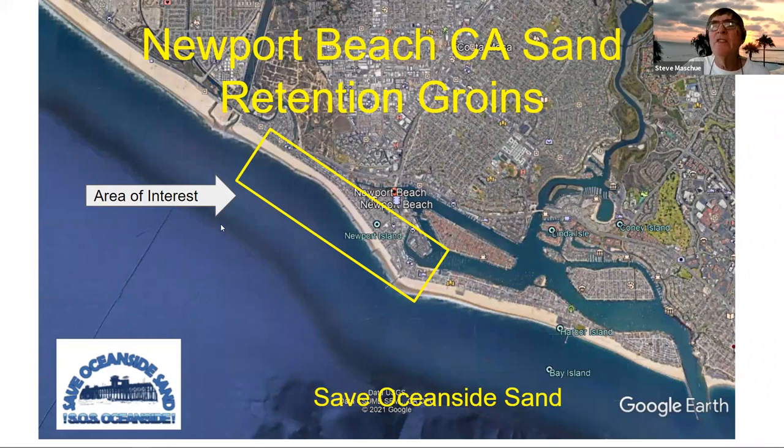Hi, I'm Steve Maschew, a member of SOS, Save Oceanside Sand. SOS is trying to get more sand on our beach and keep it there. The City of Oceanside is currently studying options for sand replenishment and retention, and we believe the report will be released this spring. One of the methods of sand retention the study might recommend is adding groins to our beach. One of the best examples of local use of groins is Newport Beach. In this video, I'll tell you what I've learned about their groins and how they worked. Please let me know how you think this compares to our situation in Oceanside.